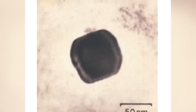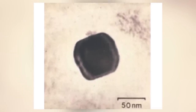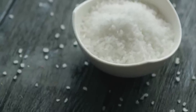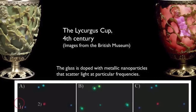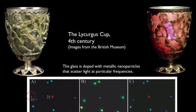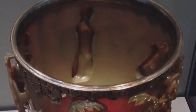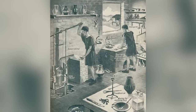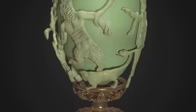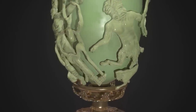Each particle is a mere 50 nanometers in diameter — invisible to the naked eye. To give you an idea of scale, the particles are 1,000 times smaller than a grain of salt. There's no way the gold and silver got into the mix accidentally, so whoever made the Lycurgus Cup knew what they were doing, and we have no idea how. It appears they kept their secrets close to their chest, because nothing like this artifact has ever been found in any former Roman territory. It's an utterly unique item.